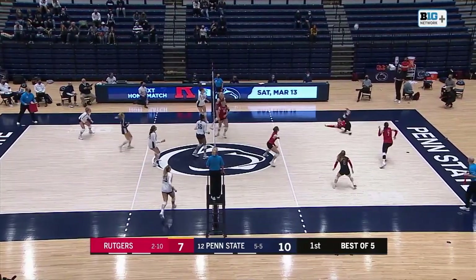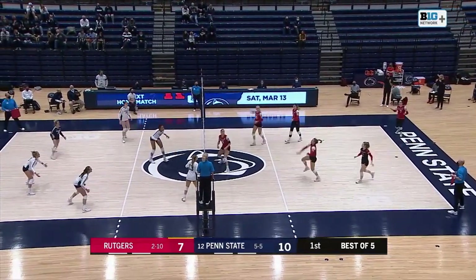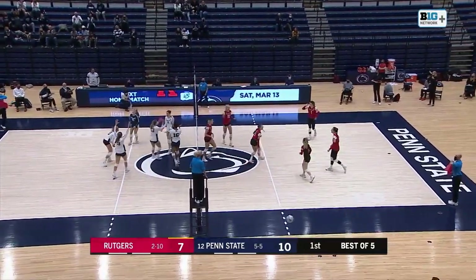Penn State with a nice dig there. Over left side — Kudryashova keeps it in play as Rutgers. That one's set. They're going to have to send a free ball over from the left side. Penn State digs it up — in system, left side — Kudryashova with the kill.